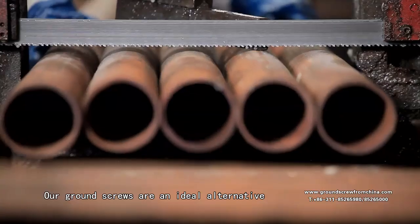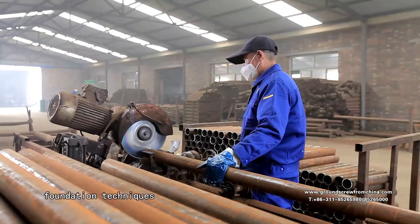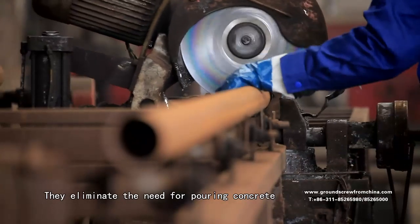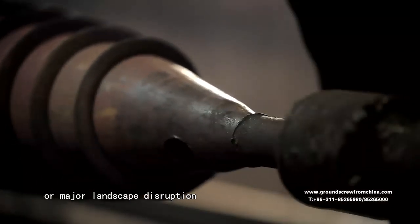Our ground screws are an ideal alternative to more time consuming and expensive traditional foundation techniques. They eliminate the need for pouring concrete, complex engineering designs or major landscape disruption.